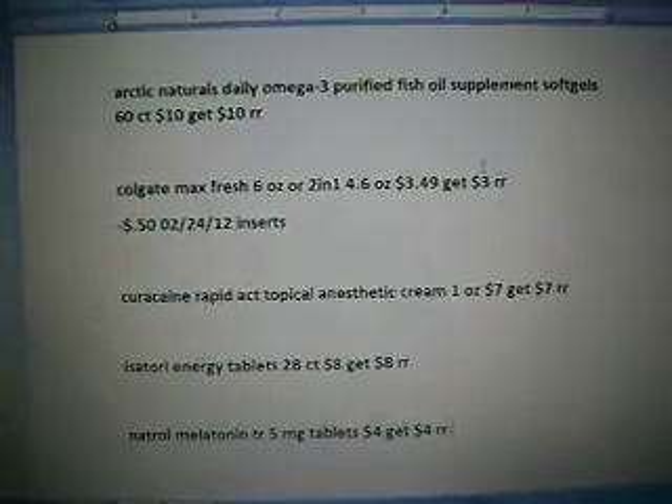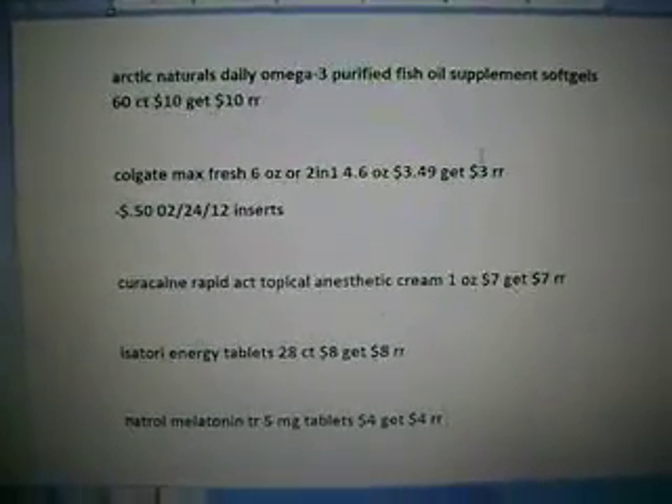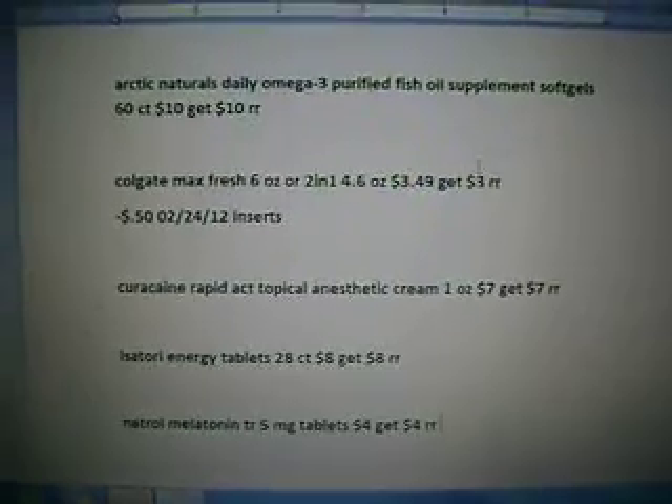Hey everyone, it's Randi with Coupon Love and Fam and I'm coming on doing my plan videos for the week of the 24th.